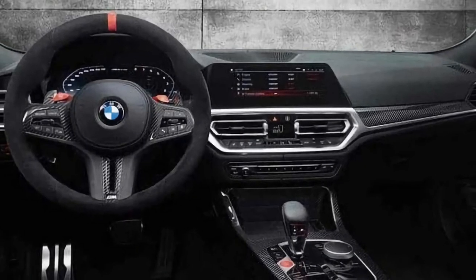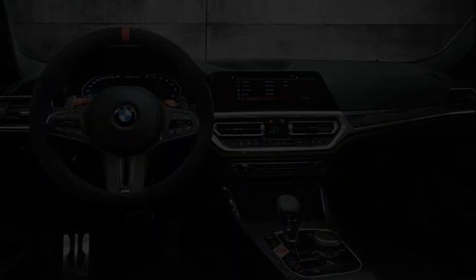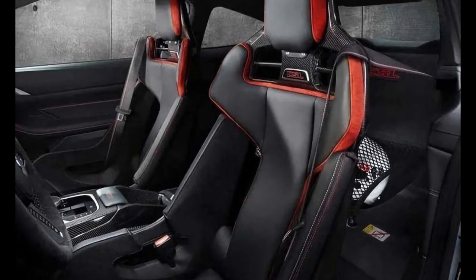That is my overview on the new BMW M4 CSL. Feel free to comment your thoughts on this car below, and like and subscribe.